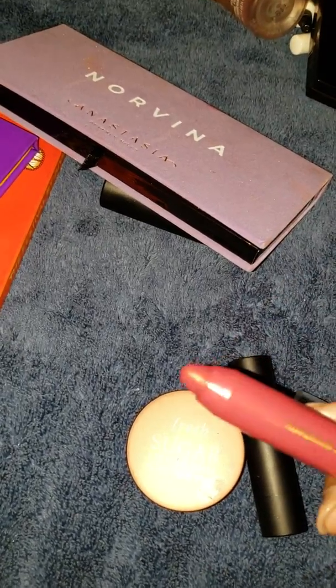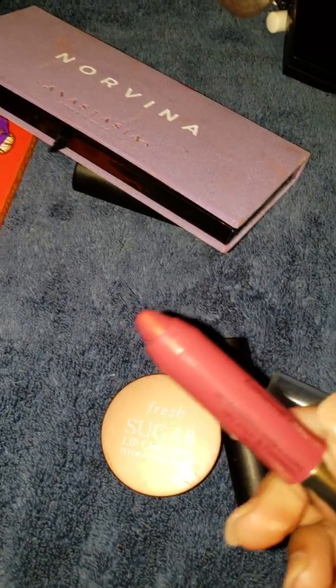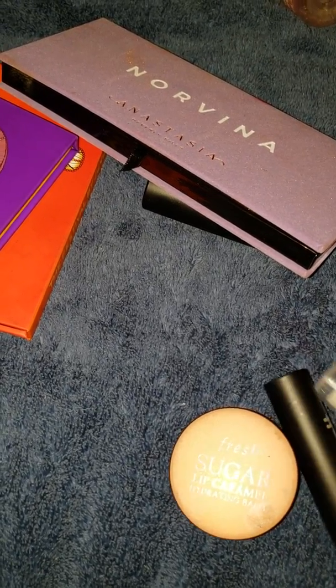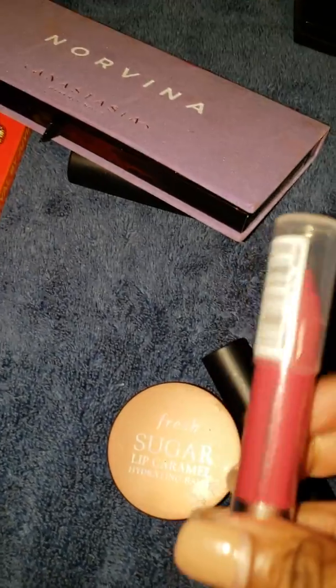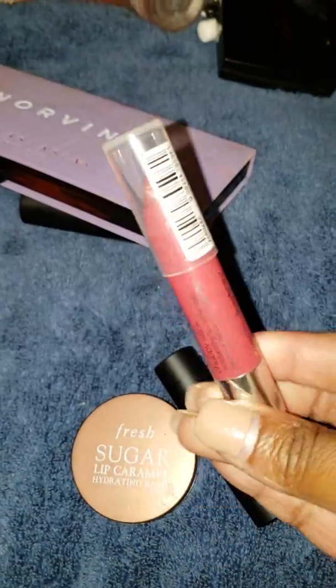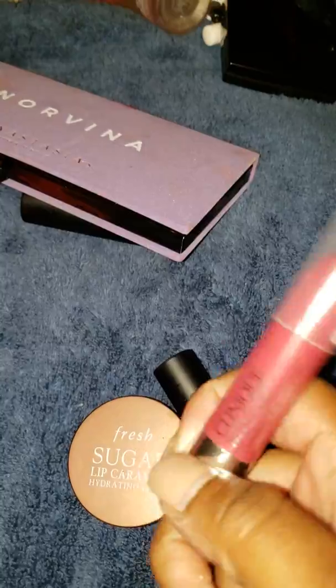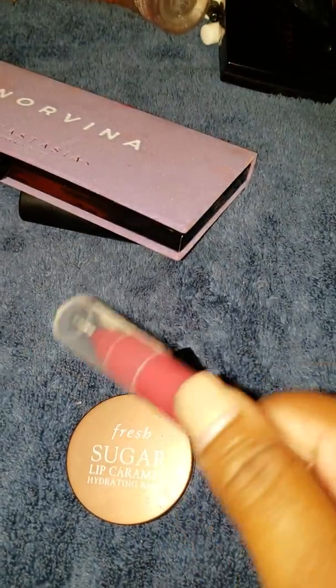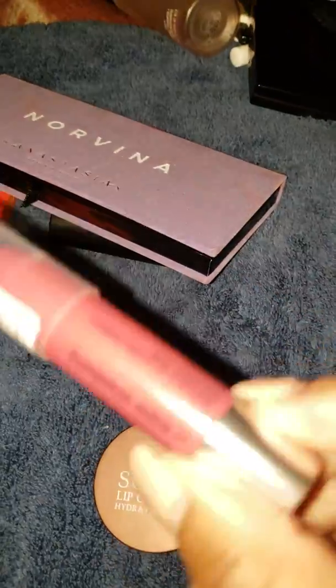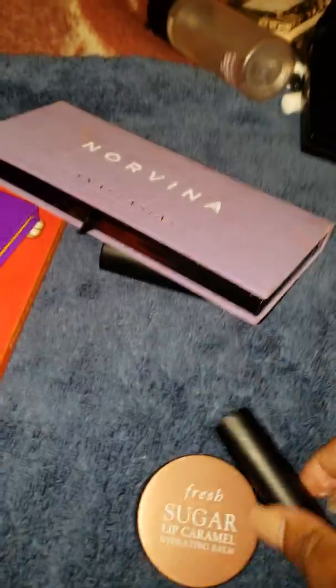Winner for the week: the Clinique Super Strawberry Chubby Stick Moisture Lip Balm. I've really been sleeping on these. It's so moisturizing and so good on my lips today. If they put out a little mini kit this winter for holiday, I might grab it — even though I don't need any lip products.